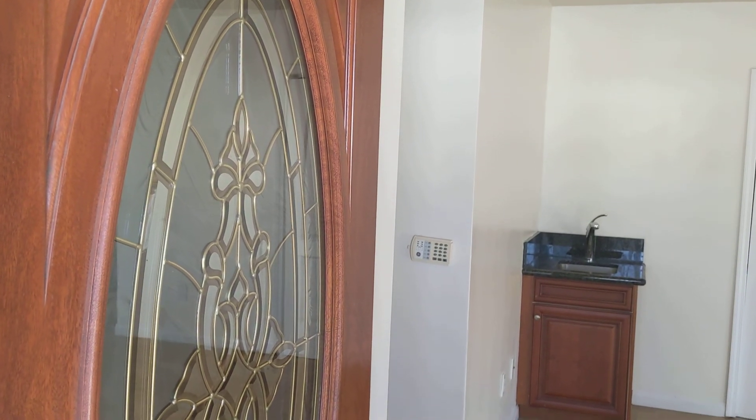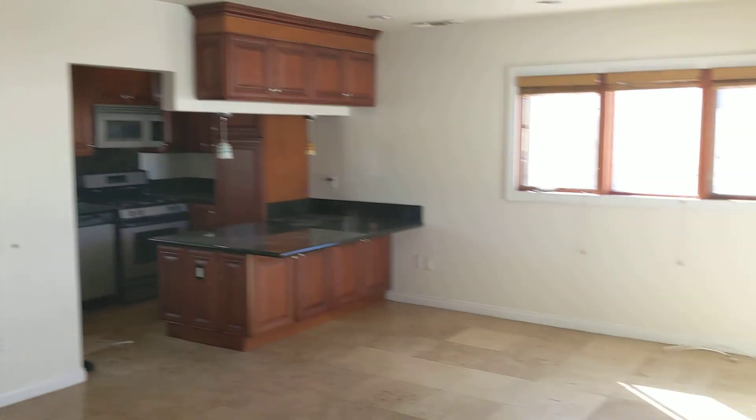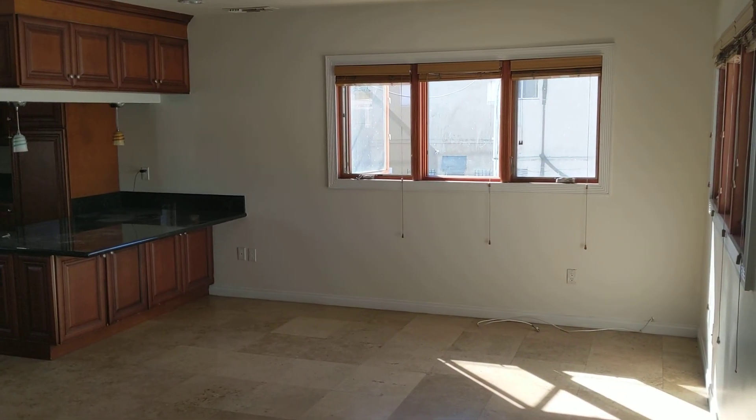This is the video for 1415 Centinella, a three-bedroom condo in Santa Monica.